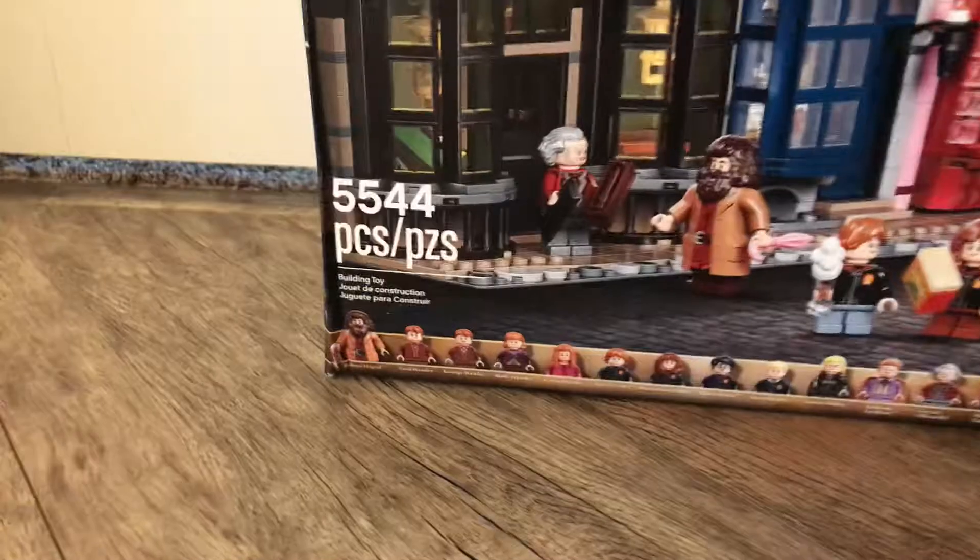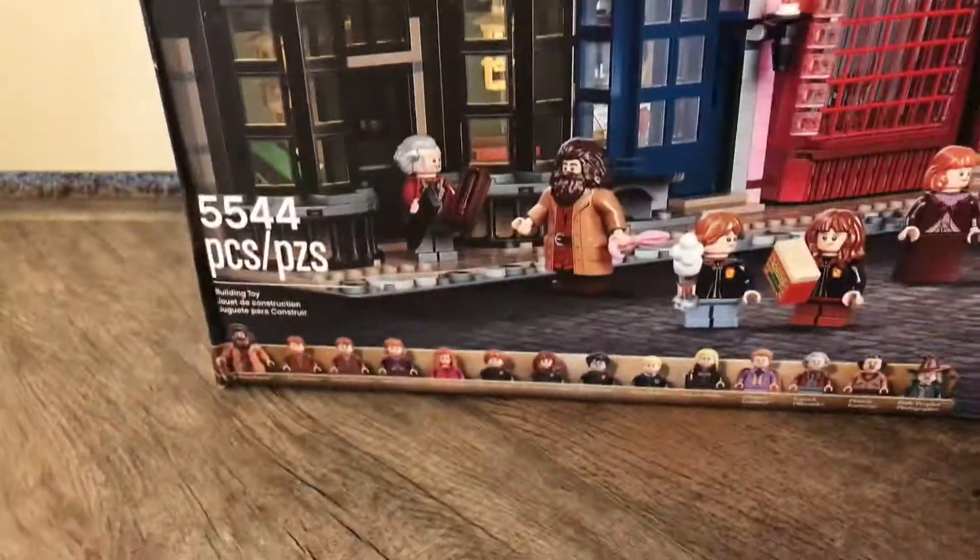Also, the set comes with — wait — 14 minifigures. And oh my gosh, there's a lot of them.